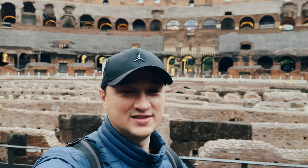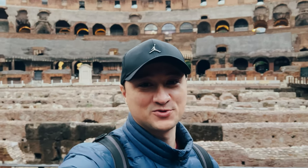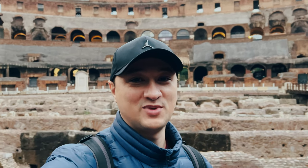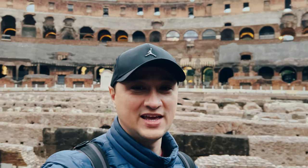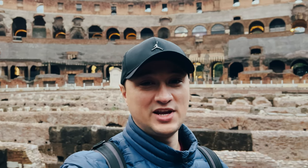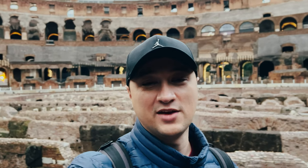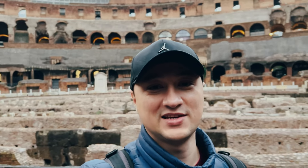The tour is done — we were the last group, so we got to see the Colosseum basically as a private tour. On the final bit the rain let up, so it was absolutely perfect. It's getting a little dark so we're getting out of here — hopefully everything else in Rome is just as nice as the Colosseum. See you on the next adventure.